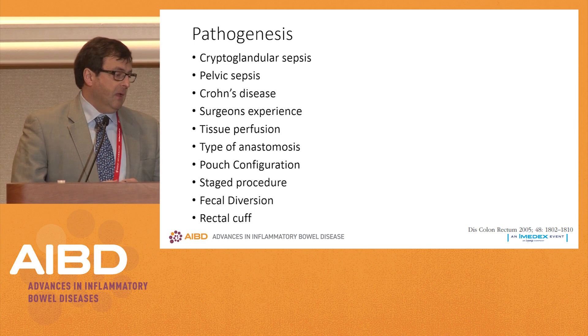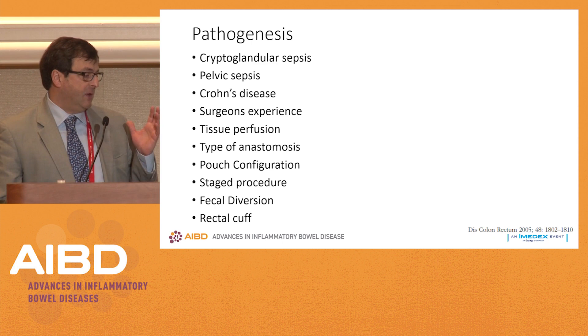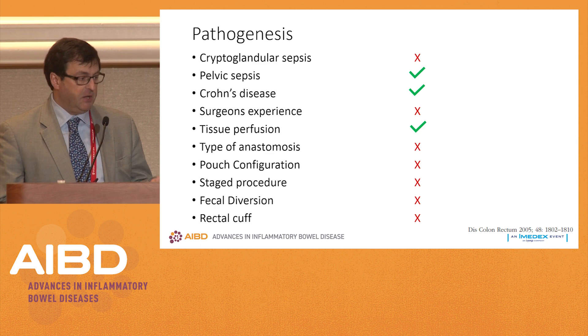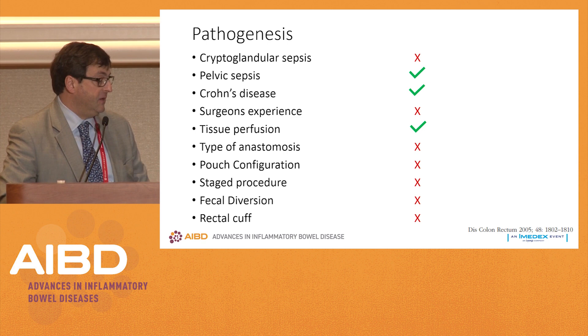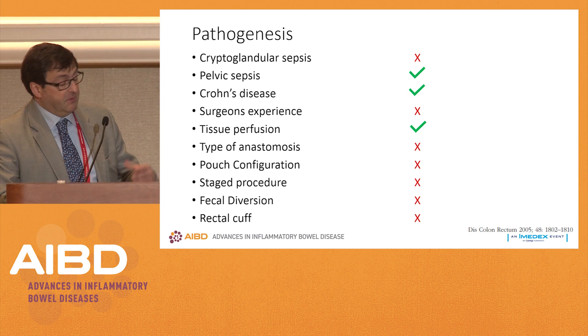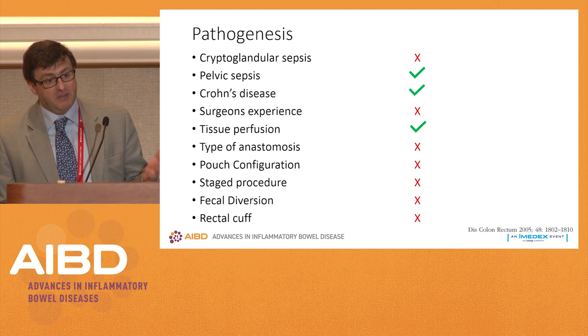When people look at different factors that may play a role in the development of a pouch vaginal fistula after ileoanal anastomosis, there are many different factors. But when looked at more closely, pelvic sepsis — covered very well by Dr. Colton previously — Crohn's disease, and tissue perfusion, i.e. tension, are the factors that turn out to be significant. Surgeon's experience was not found to be significant, and the reason is the numbers are small. There is no question that surgeon's skills and experience play a role in postoperative complications, especially in these complex procedures.